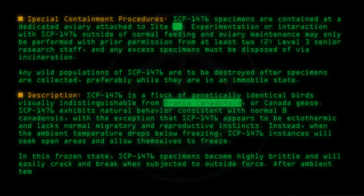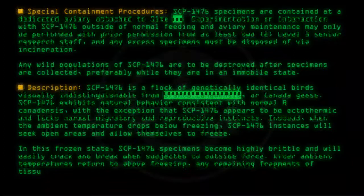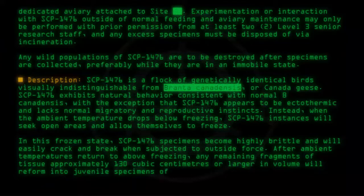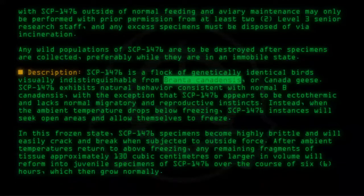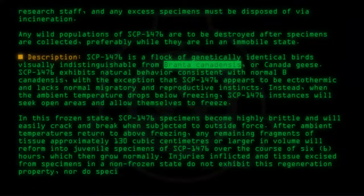After ambient temperatures return to above freezing, any remaining fragments of tissue approximately 130 cubic centimeters or larger in volume will reform into juvenile specimens of SCP-1476 over the course of six hours, which then grow normally. Injuries inflicted and tissue excised from specimens in a non-frozen state do not exhibit this regeneration property, nor do specimens frozen post-mortem.